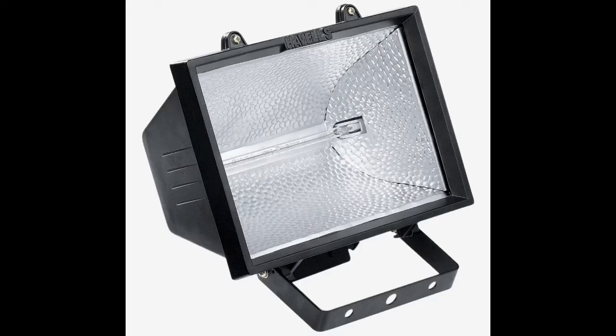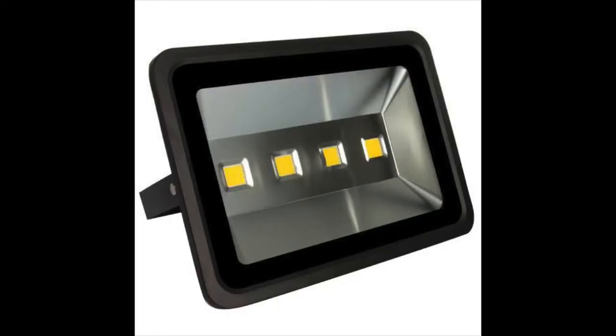A few years back, when we wanted to highlight an area or space, we used to rely on halogen fittings, which were available from 100 watts to 5,000 watts. You can imagine the electricity consumption while using 1,000 watt or 5,000 watt halogen. But those days are gone — LED floodlights are a new and great replacement for halogen and a very cost-effective option.